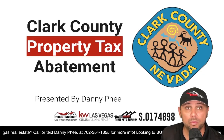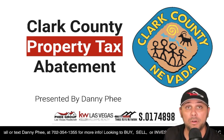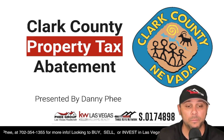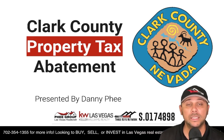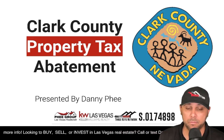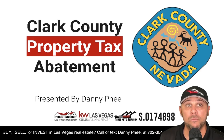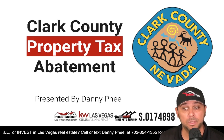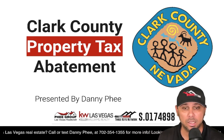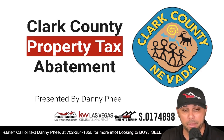Ladies and gentlemen, if you own a property in Southern Nevada here in Clark County and it's your primary residence, you're going to want to pay attention to this information, because it could save you several thousand dollars next year. And potentially you might be able to get some sort of rebate from anything you might have overpaid last year, but you're going to need to take action. Today we're talking about the Clark County Property Tax Abatement Program.